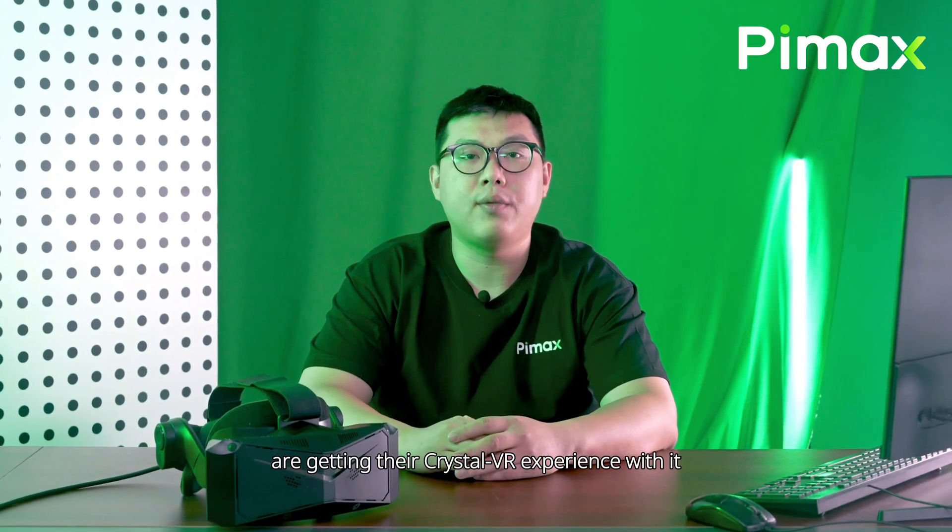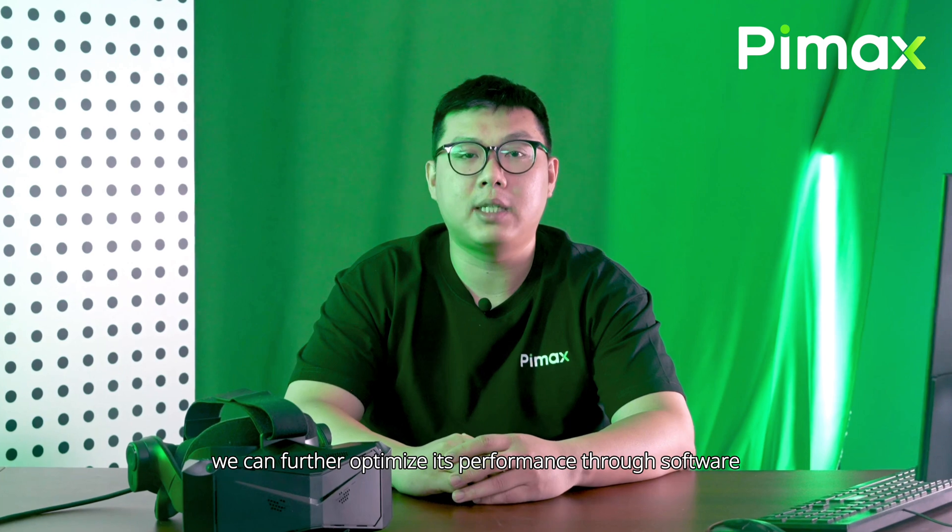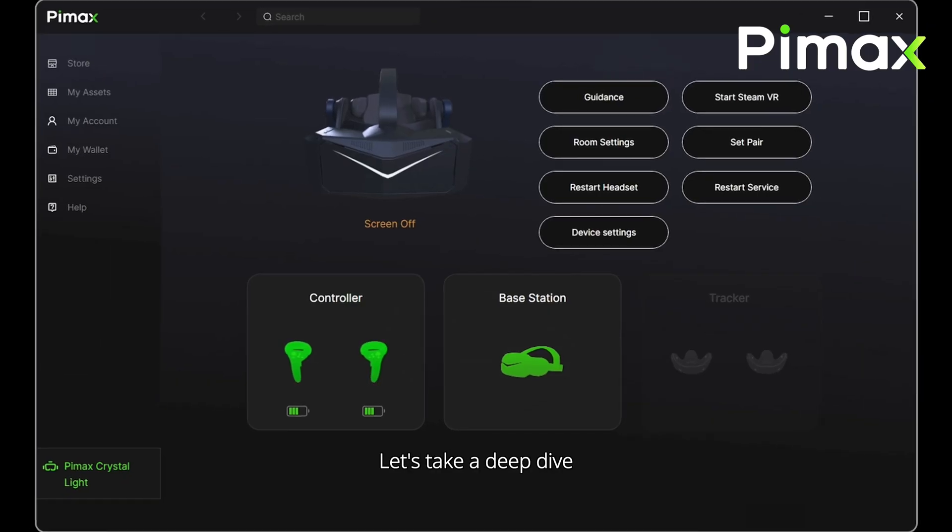The Crystal Light is shipping, and more and more users worldwide are getting their Crystal VR experience with it. This also means that, thanks to our user feedback, we can further optimize its performance through software. One of such aspects is the tracking. Let's take a deep dive.